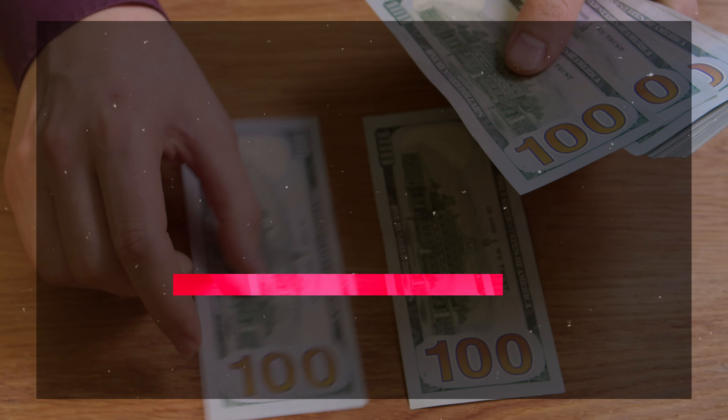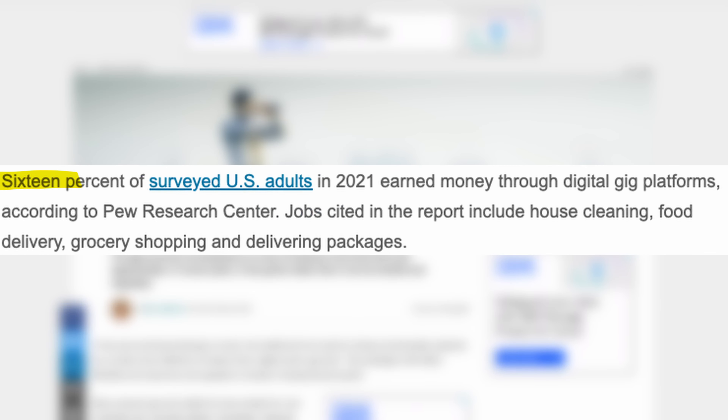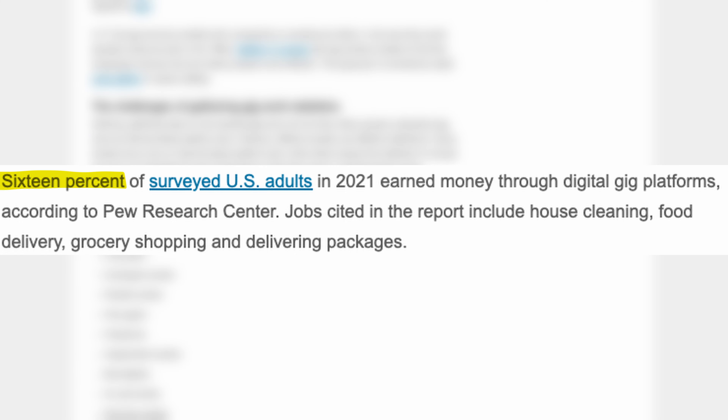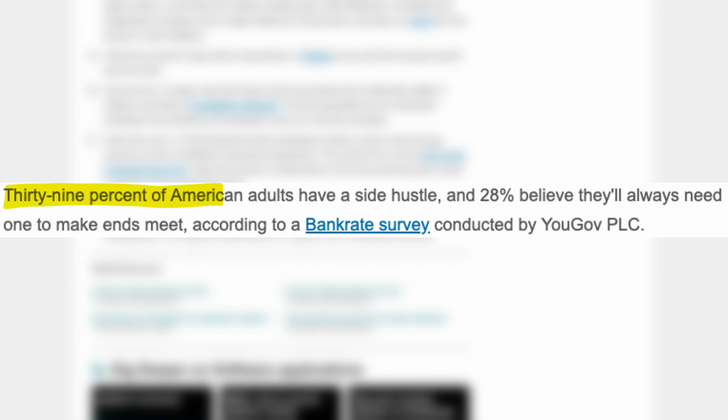In 2023, the average family in the United States spent about $72,967 every year — that's about $6,081 every month. Most of this goes to housing, which costs about $24,298 a year, almost one third of all spending. In April 2023, Americans saved $802.1 billion total, with a savings rate of about 4.1% — saving about four cents from every dollar after necessities. The average income in 2022 was $74,580 a year, so with expenses close to that, there's very little left to save. That's why the savings rate is only about 4.1%.